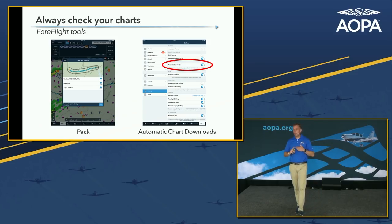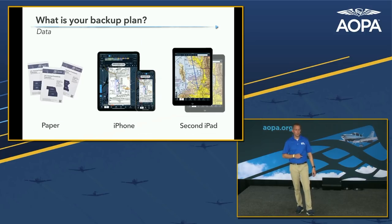ForeFlight also has an Automatic Downloads setting — probably enabled on your device currently. Every time you open ForeFlight it checks for the latest data and automatically downloads new charts and aviation data, based on what's configured in your download settings. If you're a VFR pilot you probably don't have approach charts or IFR en-route charts turned on; if you do have them enabled, it downloads those every time, working in the background without you having to think about it.